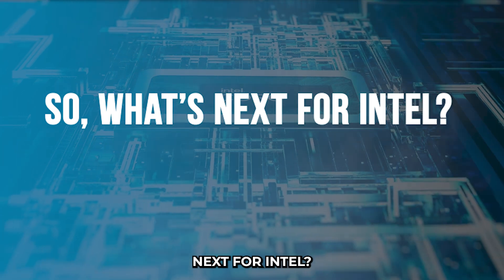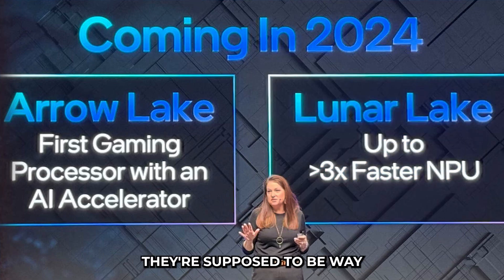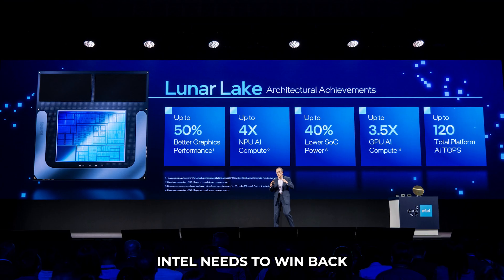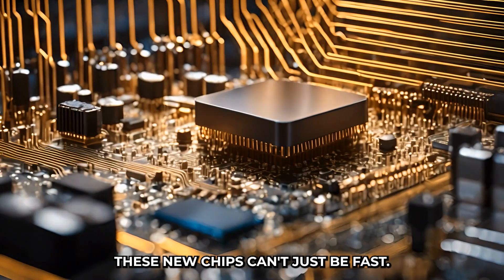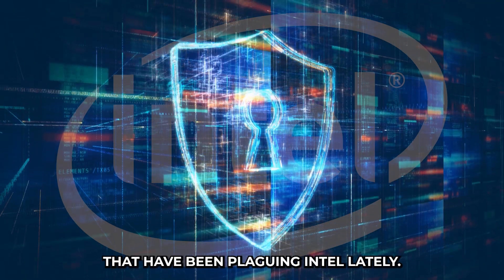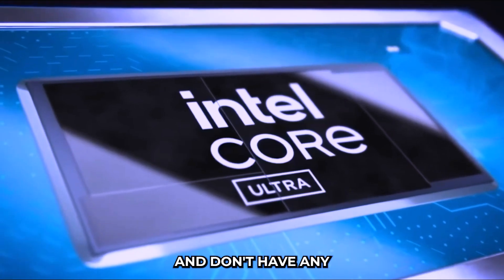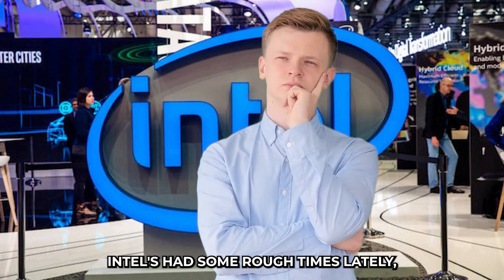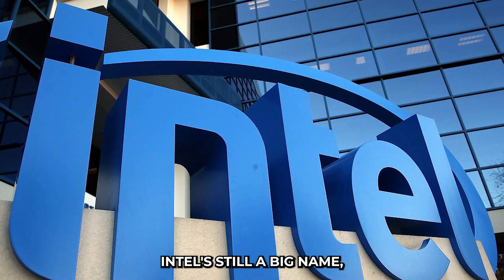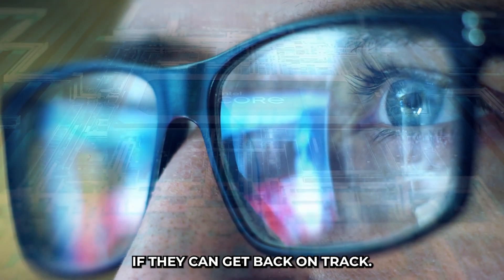So what's next for Intel? They have new chips coming out soon — Lunar Lake and Panther Lake — which are supposed to be way better, faster, and more efficient. But after all the problems with their last two generations, Intel needs to win back people's trust. These new chips can't just be fast; they also need to fix the problems with power usage, stability, and security. Intel's had some rough times, and that's given companies like AMD and Apple a chance to shine. The whole tech world is watching to see if Intel can get back on track.